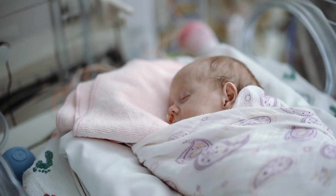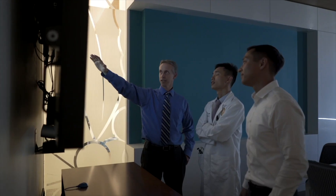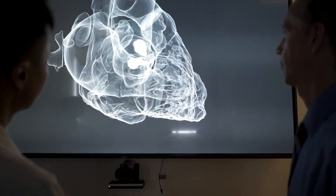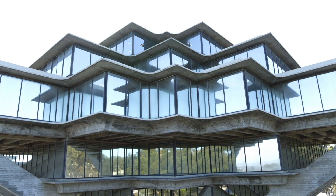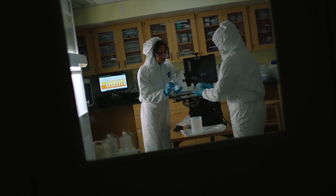A baby given a fighting chance. A new treatment restoring mobility. A faster, more accurate way to detect disease. Behind every medical breakthrough, every technological advancement, every life-changing innovation, there's a team of researchers fueled by curiosity and driven to make a difference.